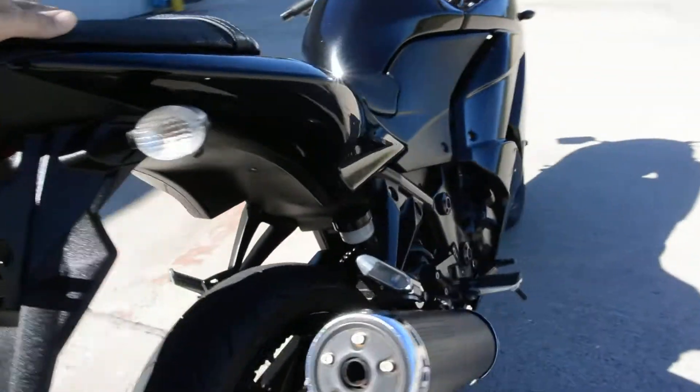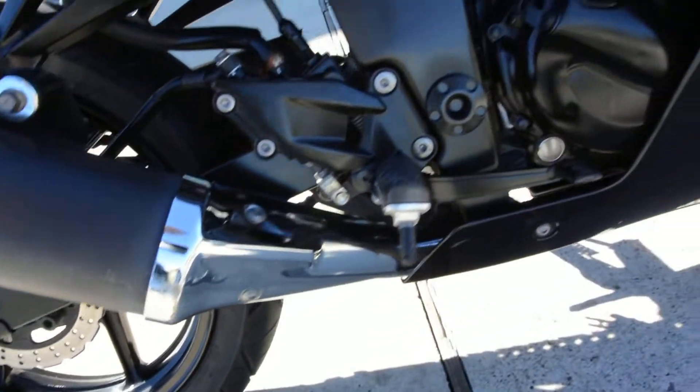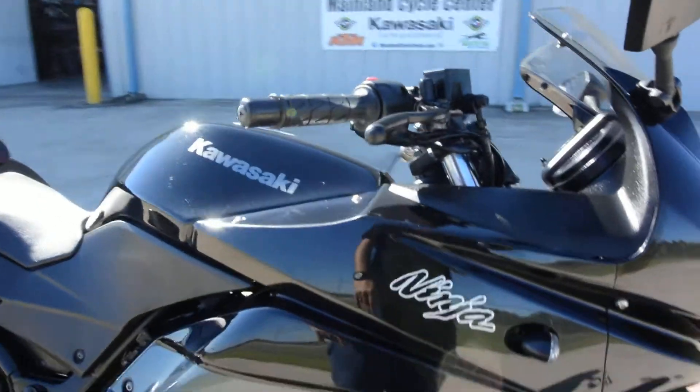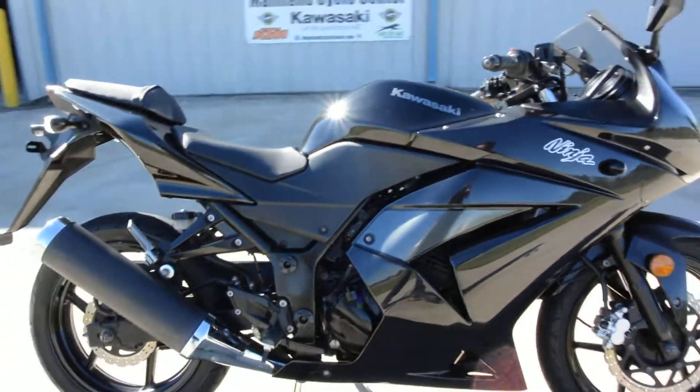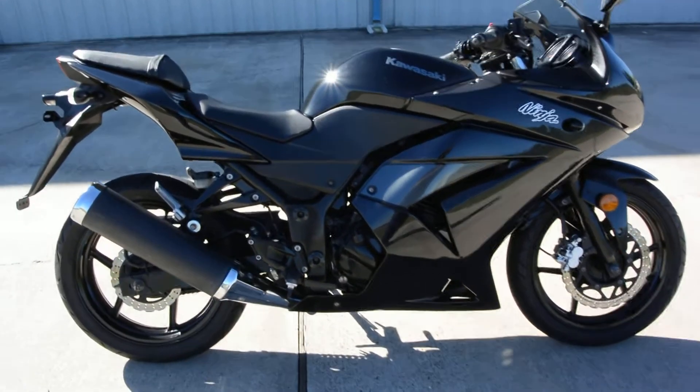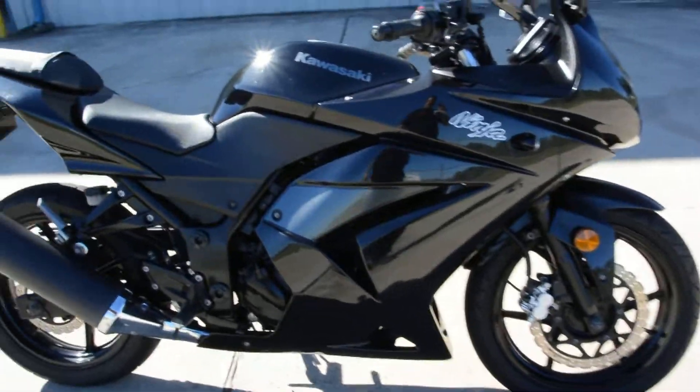Maybe a little bit on the foot peg. And then on this side, I think I saw there's a little bit here on the muffler. Real light scratches on the fairing here and some on the mirror. So it's probably fallen over on both sides, but it doesn't look like it's ever been down hard. This is all the original bodywork — we didn't replace the bodywork on this bike or anything like that. The tires are in nice condition.